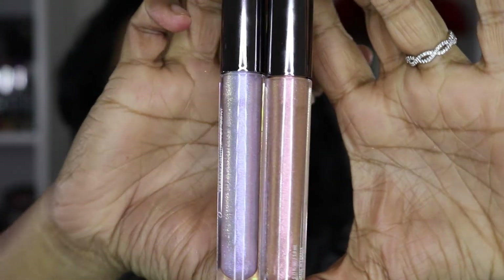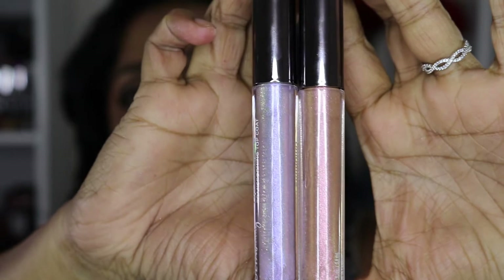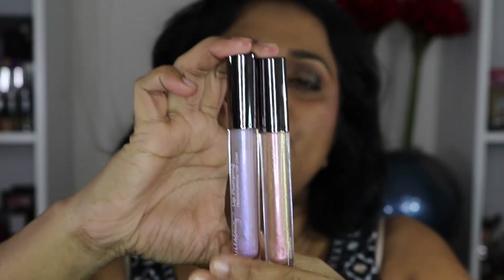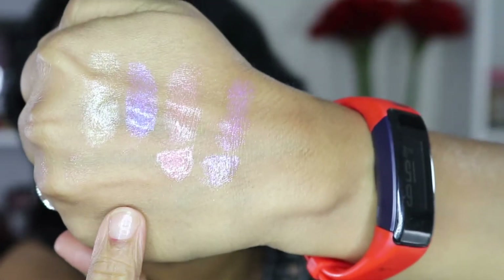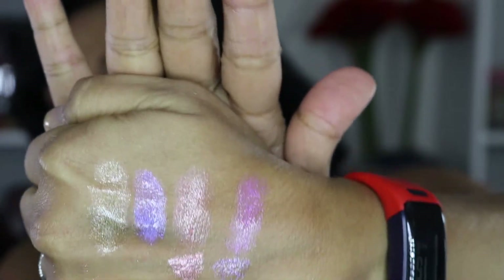Now for dupes I have a few different options. First of all I have two lip plumpers from Alta Beauty — these retail for $12 each, but Alta pretty much has some sale or another going on very regularly. You can always find them buy one get one half off, buy one get one free, or buy two get two free. There are only two shades in this particular product.